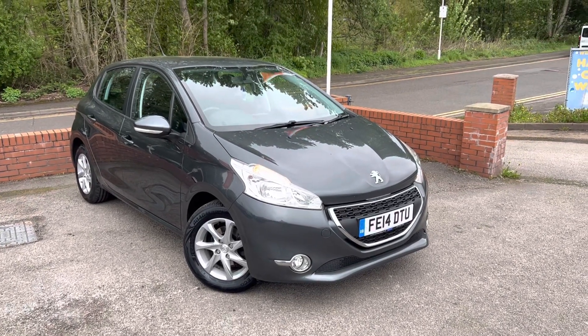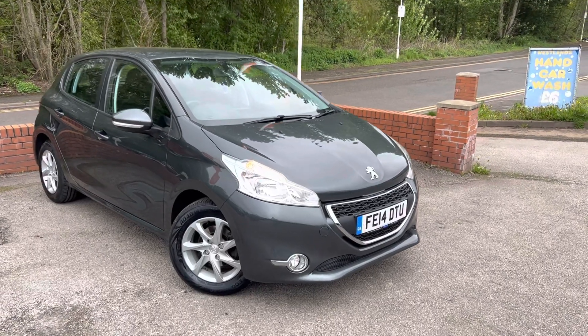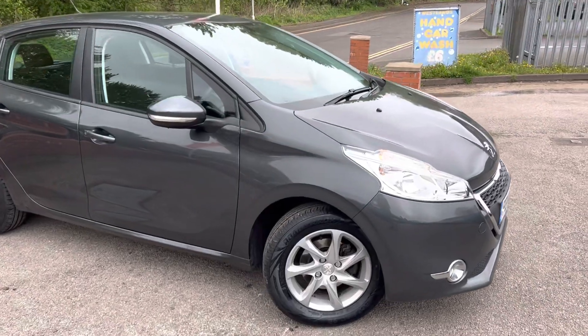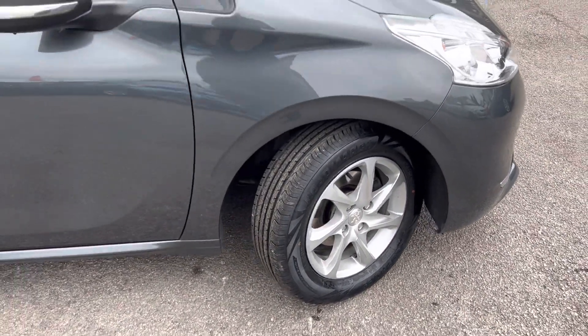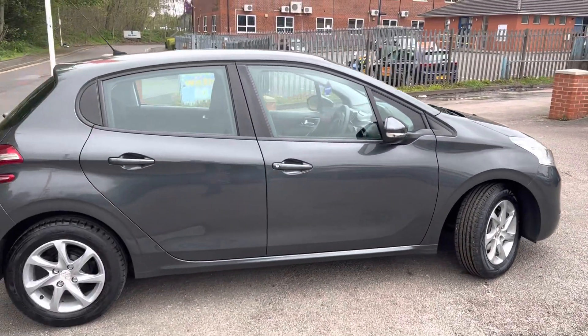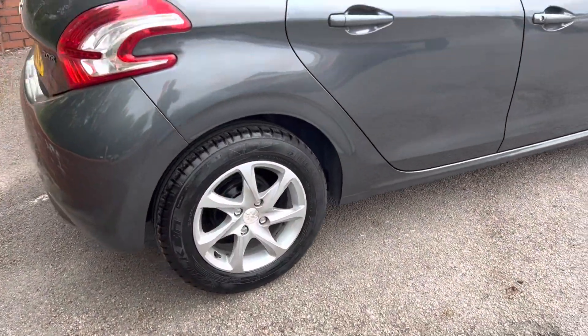Lovely little 2014 Peugeot 208 - this is actually a car that we sold last year and has just arrived back in with us. We've just MOT'd it, it's had two brand new front tyres, it's got full service history, and it is in lovely condition. The previous owner also had Apple CarPlay added onto it, so now it's got Apple CarPlay, Android Auto, and Mirror Link.